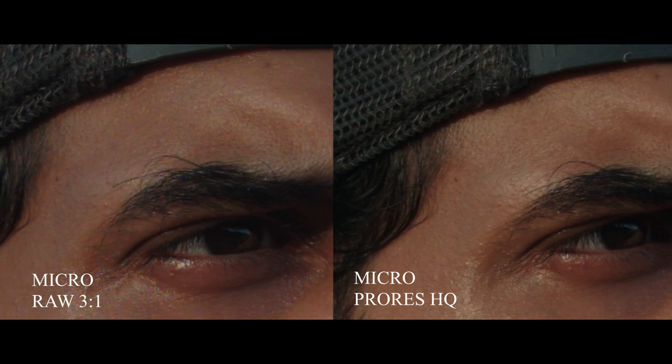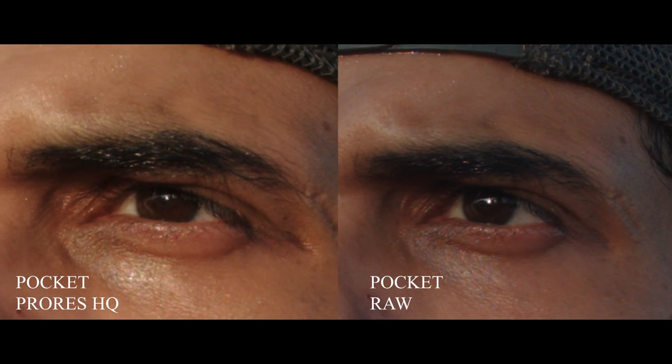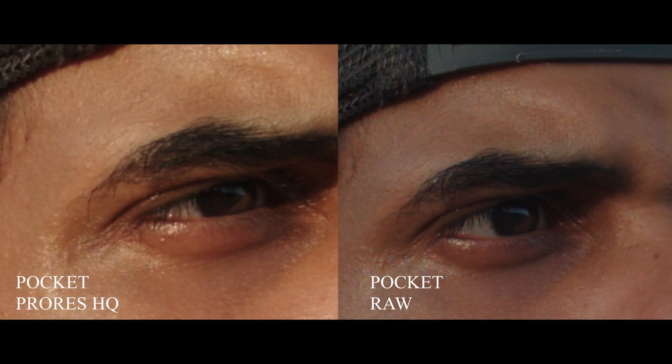Same thing on the pocket footage. Even though the image is darker and a little more evenly lit, you can still see that under the eyes it's really bad.